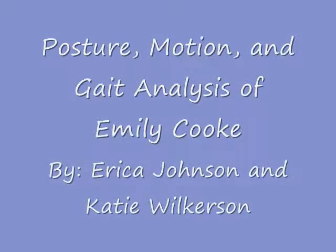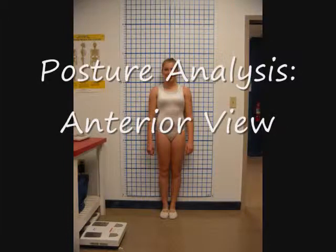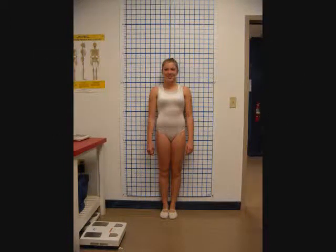This is the posture, motion, and gait analysis of Emily Cook. Emily is a 13-year-old TNT gymnast working on trying to make the national team.